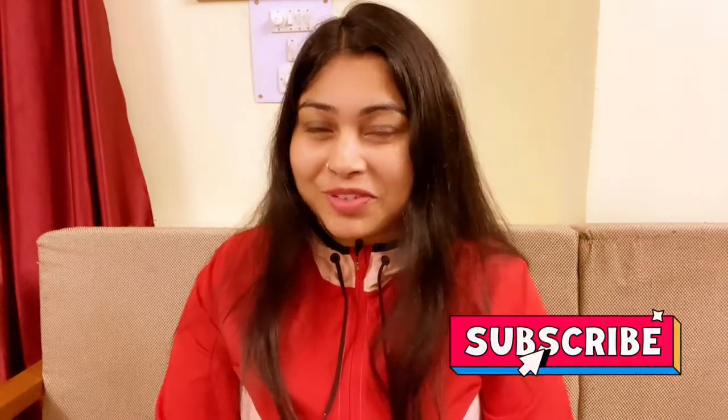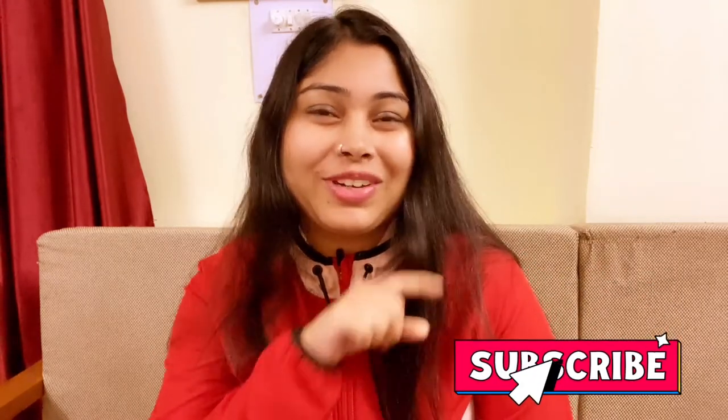But first of all, a small reminder: if you haven't subscribed to my channel, please subscribe and hit the bell icon, because I upload videos every Tuesday and Friday. So do subscribe and let's start this video.